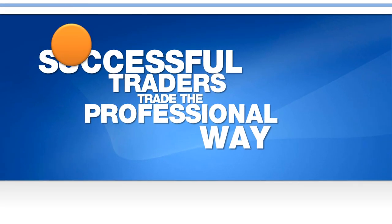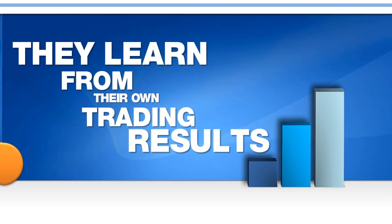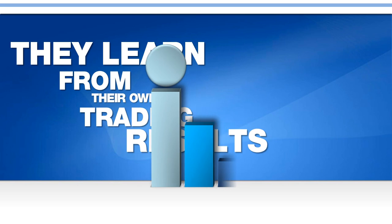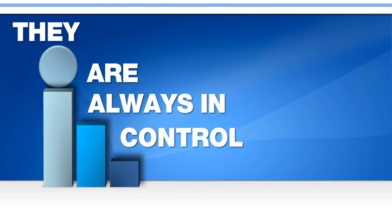Successful traders trade the professional way. And how do they do it? The answer is simple but yet really powerful. They learn from their own trading results. They always take the most knowledge from their actual trading experiences, whether they use a trading system, follow a particular strategy, or execute a trading plan. They are always in control.